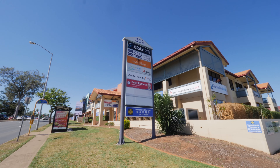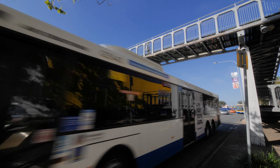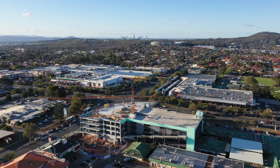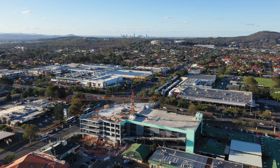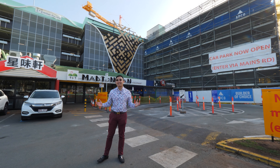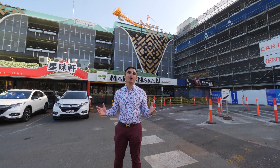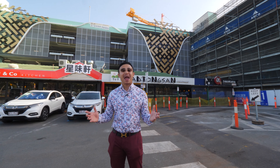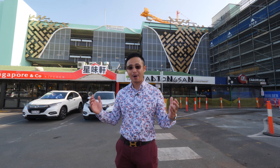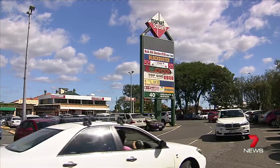This area is a perfect place for family living. It has literally everything you could ever need and more right at your fingertips — with endless options including shopping, entertainment, restaurants, professional services, specialty shops, schools, parks, medical centres, private hospital, and well serviced by public transport. It's only an 11-minute drive to Brisbane CBD.